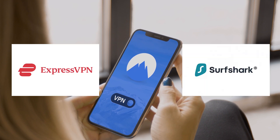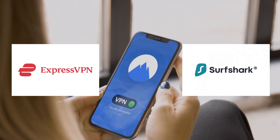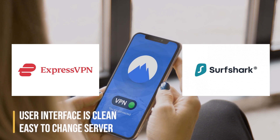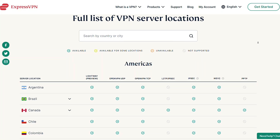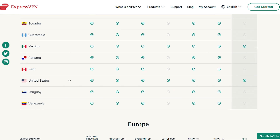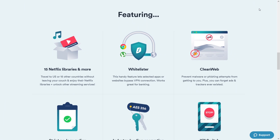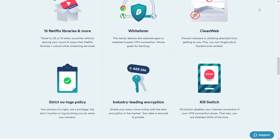In terms of use, all three products have apps or software to download that make it simple and easy to set up each service. User interfaces are clean, it's easy to change servers or locations, and you can rapidly begin using each VPN. But you're not there for the basics — it's time to get deeper into the features and security that helped us choose these three VPNs.